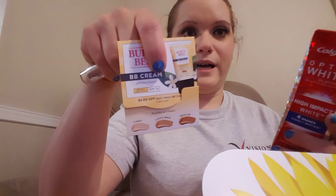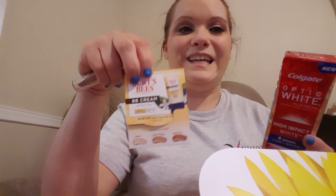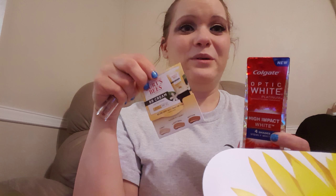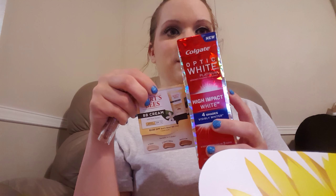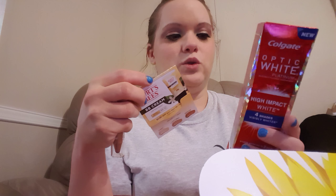Let's recap — Burt's Bees is the only small thing I got. This is exciting, people — this is the best Walmart box I've ever had so far. Colgate optic white toothpaste — the high impact white — it says four shades visibly whiter within three days. Little sample, let's try this.